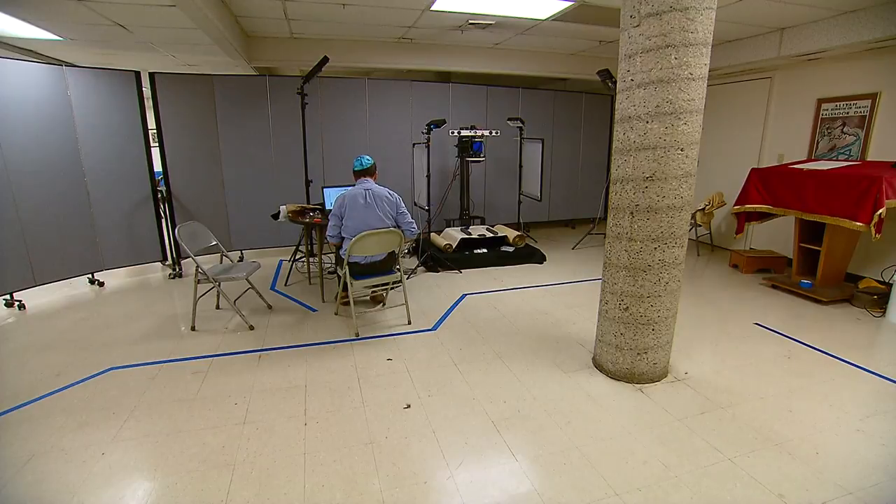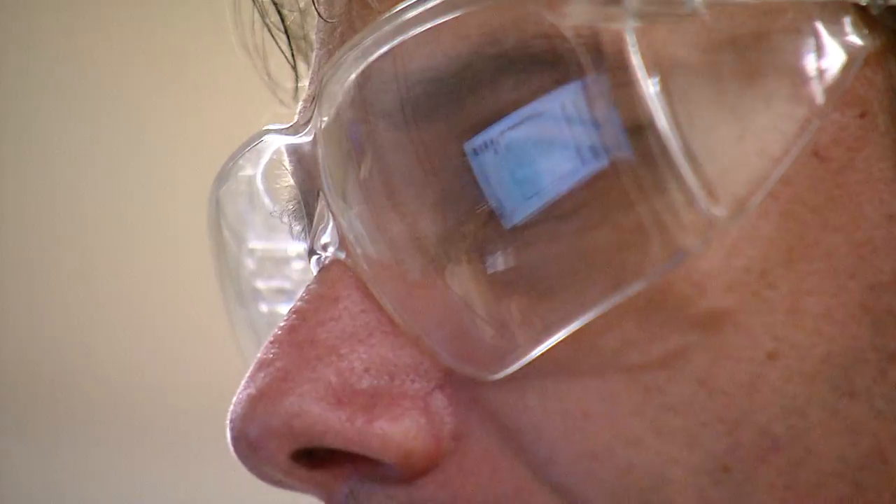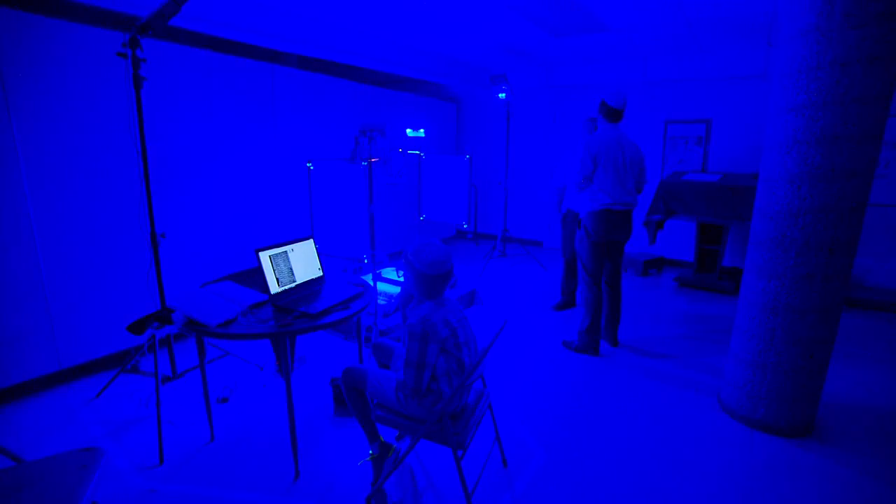Deep inside a synagogue in Orange, a photo shoot is taking place — and it's an unusual one, peeling back layers of ancient history. The team is shooting not people, but a manuscript.